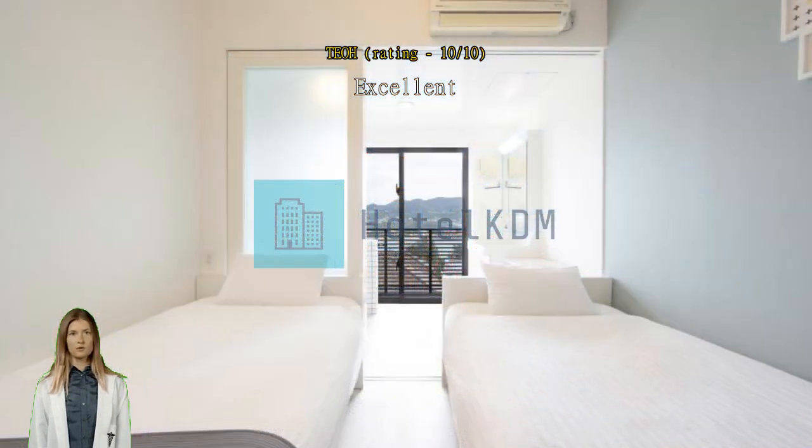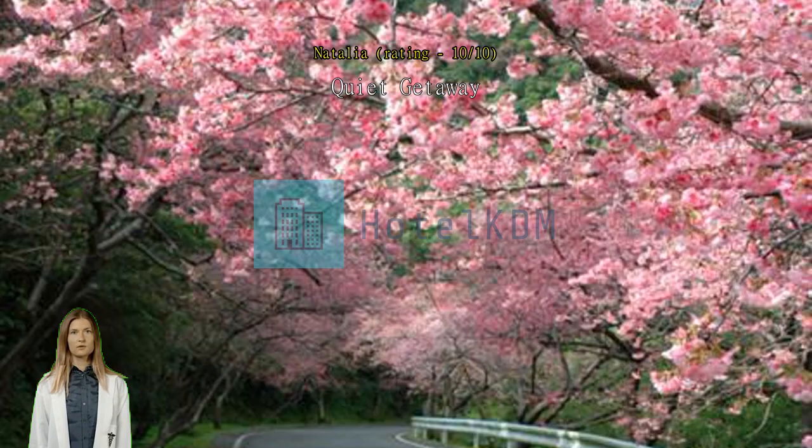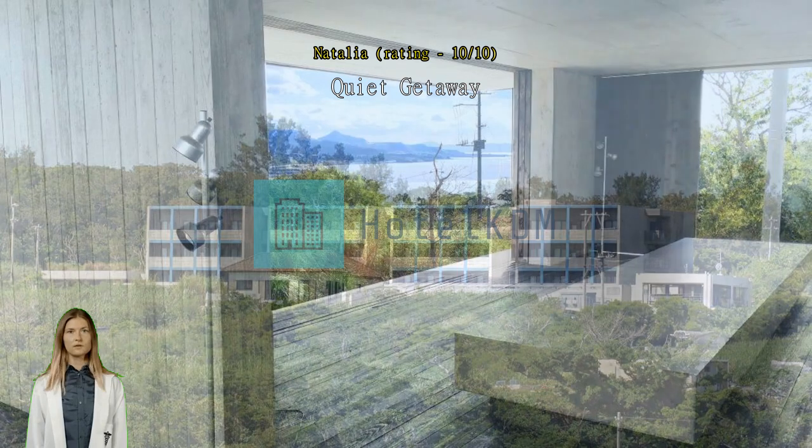Quiet getaway. The resort was really nice — quiet and clean. It includes many amenities except breakfast. The staff are kind and respectful. On the site it lists shuttle service but there is none. There is little to no public transportation on the island, so a car goes a long way. There are cute little stores nearby but it'll always take a little bit of a walk.